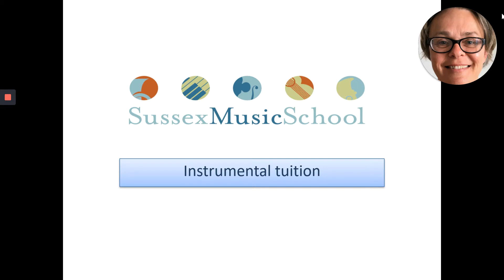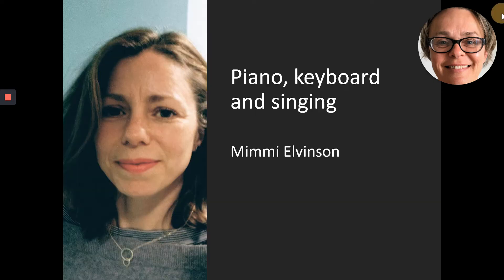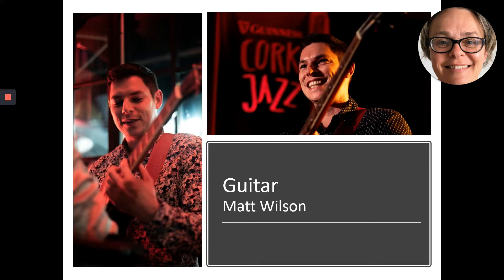We currently offer the following instruments at your school. Piano, keyboard and singing can be learnt from year one with Mimi. Mimi is a very experienced player and teacher and very nurturing for the children. Guitar is taught by Matt. He is a charismatic, enthusiastic teacher and an excellent player. He particularly enjoys playing gypsy jazz.